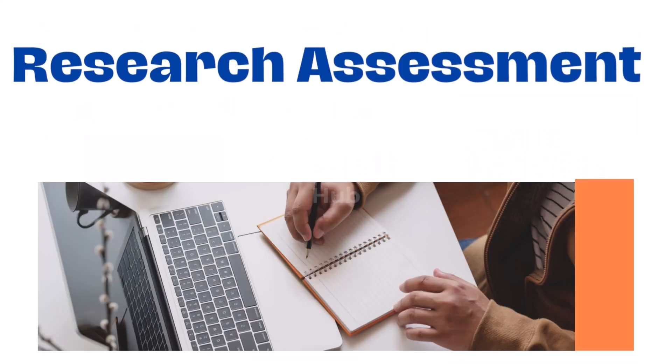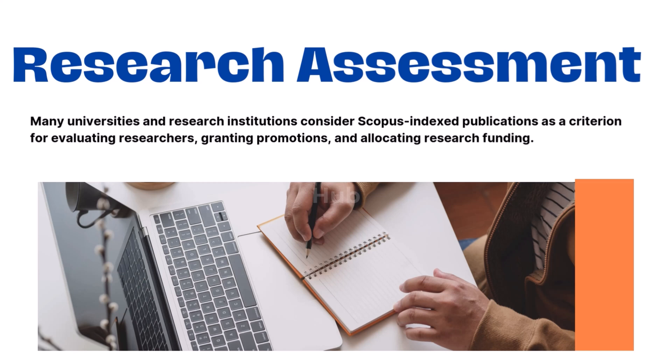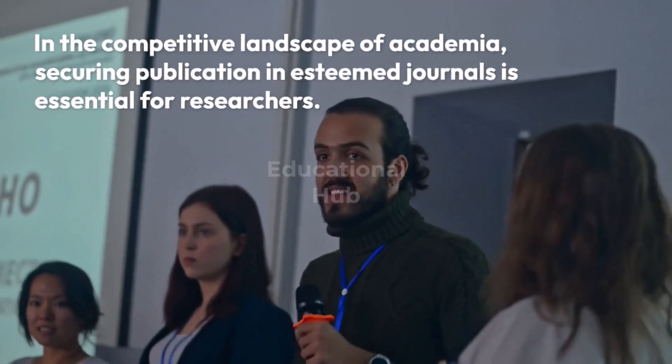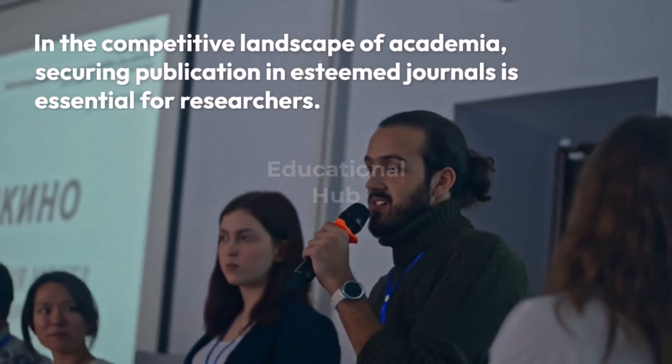5. Research Assessment: Many universities and research institutions consider Scopus indexed publications as a criterion for evaluating researchers, granting promotions, and allocating research funding. Being associated with Scopus indexed journals enhances the academic reputation and credibility of researchers and institutions. In the competitive landscape of academia, securing publication in esteemed journals is essential for researchers.